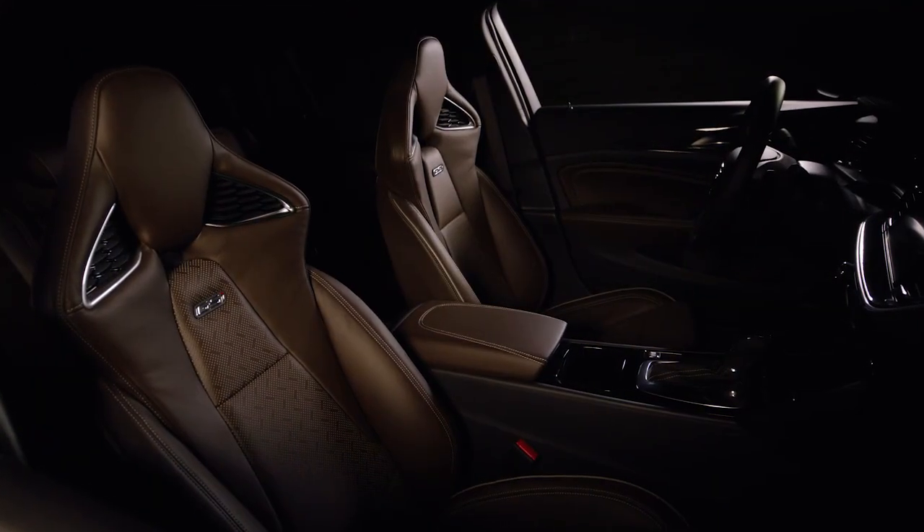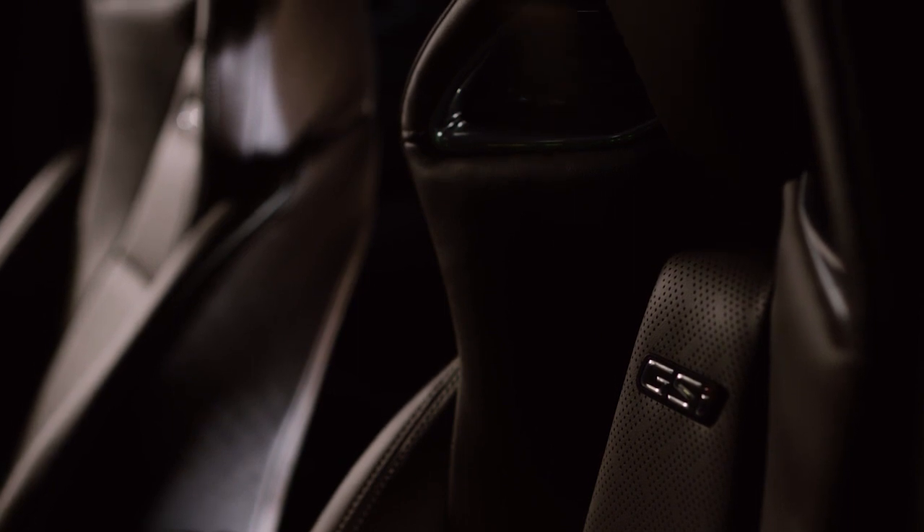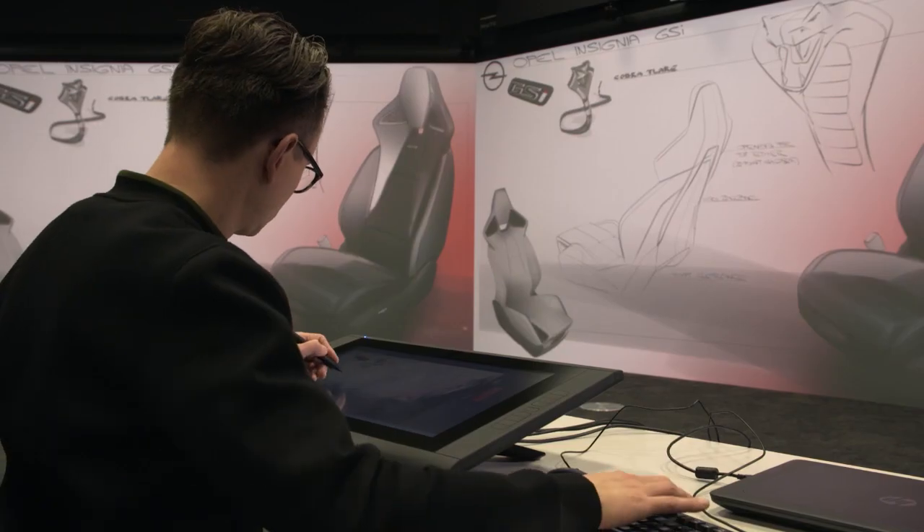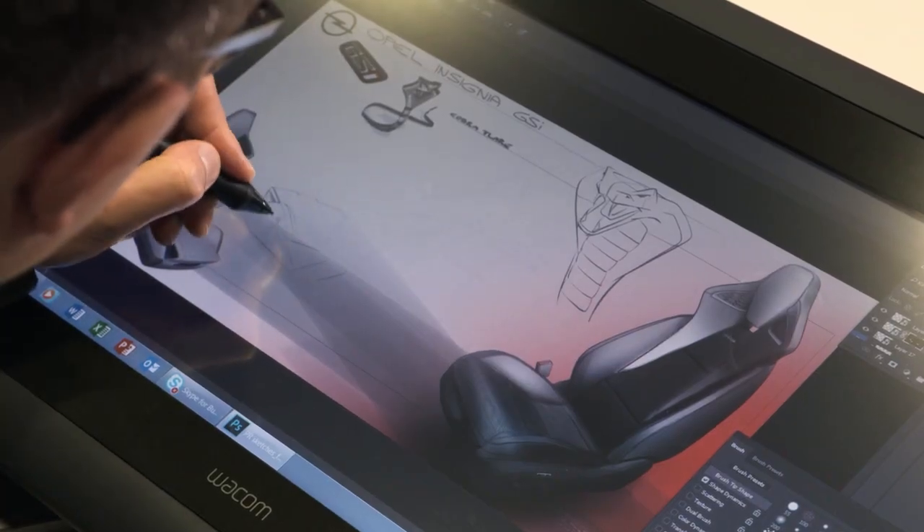We have an integrated headrest and onto the functionality of this AGR seat we spent the Design theme sharp, precise, controlled of a cobra snake because the tension which this animal has is very concentrated. And this is what you need for this kind of seat. We took the cobra snake as a symbol because we also like the aggressiveness. So what you can see is the side wings of the backrest and actually the head of a cobra snake. It's literally the transformed animal into the backrest.